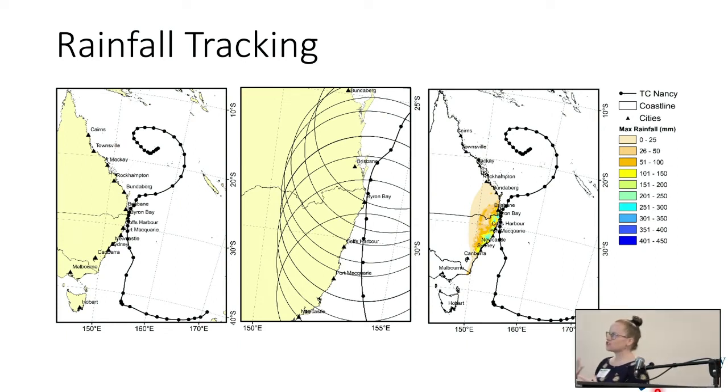This is essentially how the tracking toolbox works — it's in MATLAB. You have your track and we align a 500-kilometre circle with each time step. Think of the rainfall data as a cookie sheet: we take a cookie cutter and cut per time step, then stack all of our different rainfall slices to create a composite. It highlights areas of maximum rainfall and areas of little rainfall.